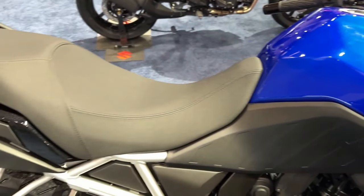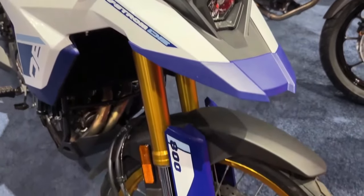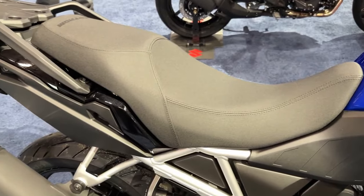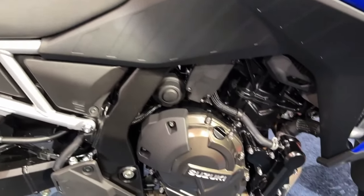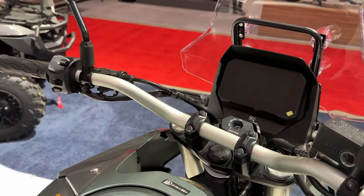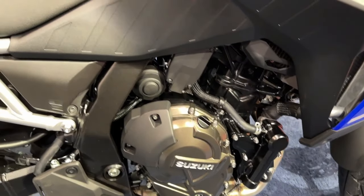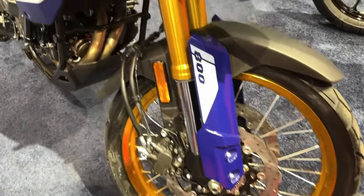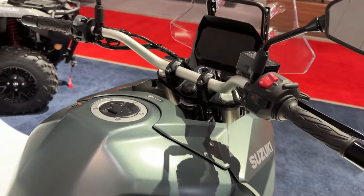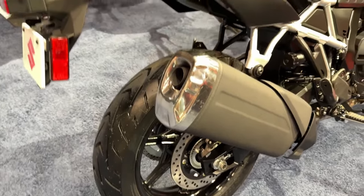The 2024 V-Strom 800 rides on Showa separate function fork big piston front forks and a Showa rear shock absorber with remote preload adjustability. Its braking hardware comprises dual 310mm front discs and a single 260mm rear disc with ABS. These are mounted on 19-inch front and 17-inch rear cast aluminum wheels shod in Dunlop tires.